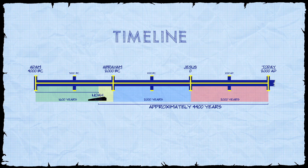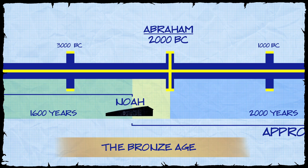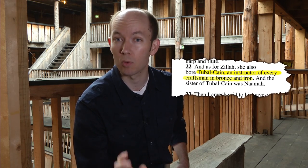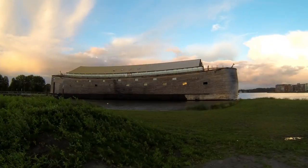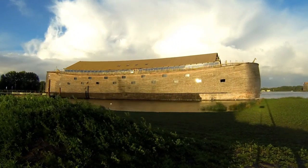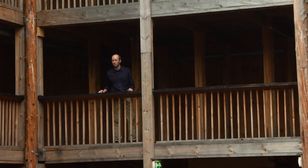In secular history terms, the general description for this time period — 4,000 to 5,000 years — is the Bronze Age, which gains its name from the copper and bronze tools that were being used. Biblical history concurs with this general naming convention because it specifically speaks of a descendant of Cain named Tubal-Cain, who was a relative contemporary of Noah and whom the Bible says was an instructor of every craftsman in bronze and iron. Recognizing that Noah lived during the Bronze Age provides a good historical setting and helps us understand what types of materials and resources Noah had access to.